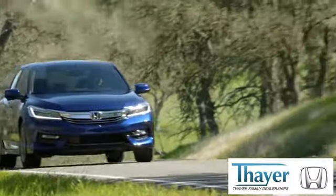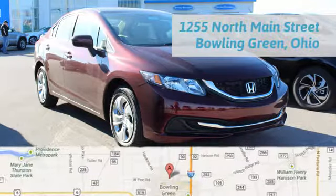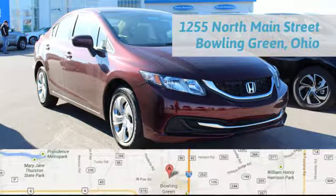Honda is happy to pass the savings and quality on to our customers. Call, click, or stop in today. We're conveniently located at 1019 North Main Street in Bowling Green, Ohio.